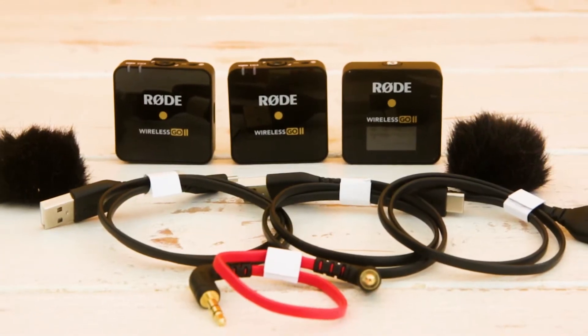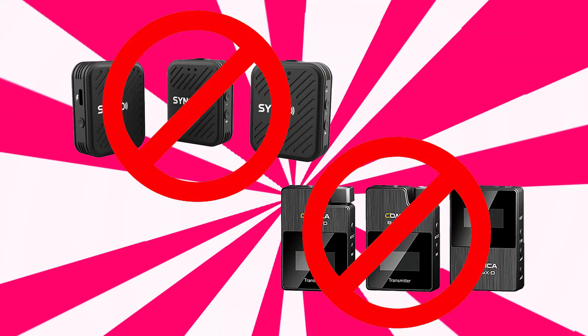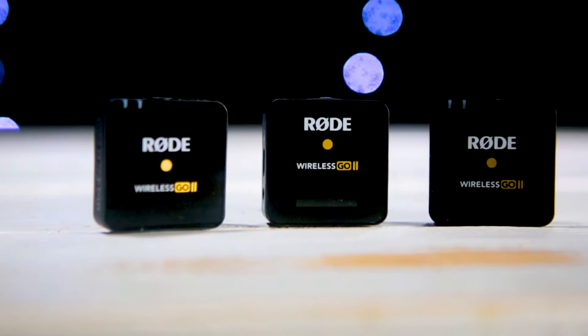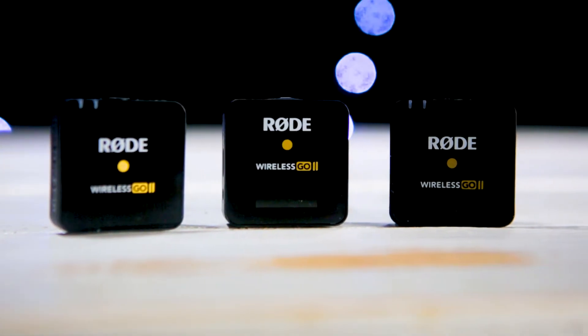And believe it or not, it's only $300. I've been waiting for Rode to come out with a two-transmitter kit, and I've watched several reviews on cheaper, lower-quality two-transmitter setups, but I was not impressed. So I'm glad I waited for the new Rode GO 2 because nothing compares to the quality and signal you get.